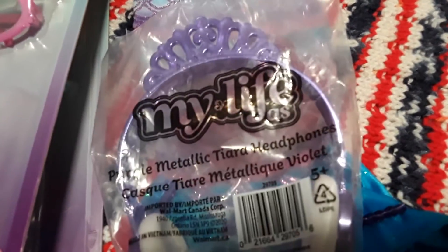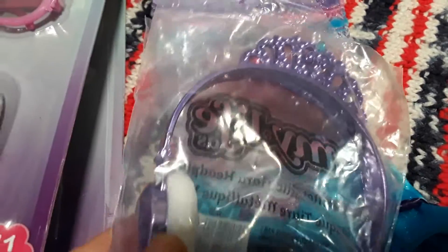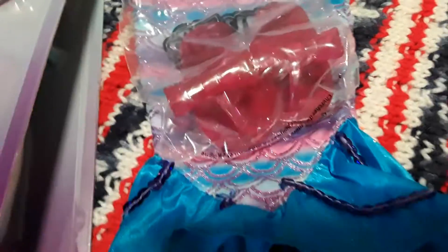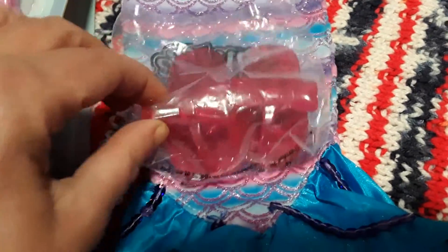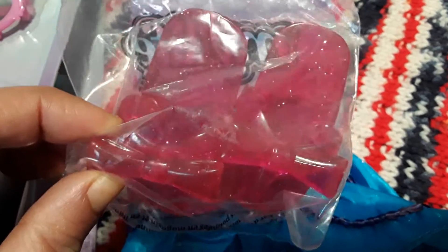Then I got her this cool My Life as purple metallic tiara headphones — it's got a little tiara there, super cute, and this was $4. And then also $4 are these sparkly pink little sandals with little bow ties.